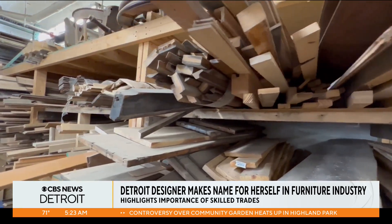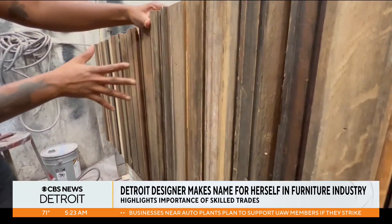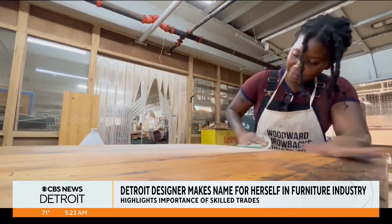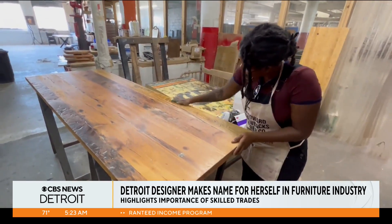This is part of our next collection using trim from the Michigan train station, and so these are all different trim profiles that we made into this awesome cabinet. For Shepherd, her love for woodworking and design started when she was a child. My dad's a carpenter, so at a very young age, I was always given that confidence that I can build with my hands, I can create.